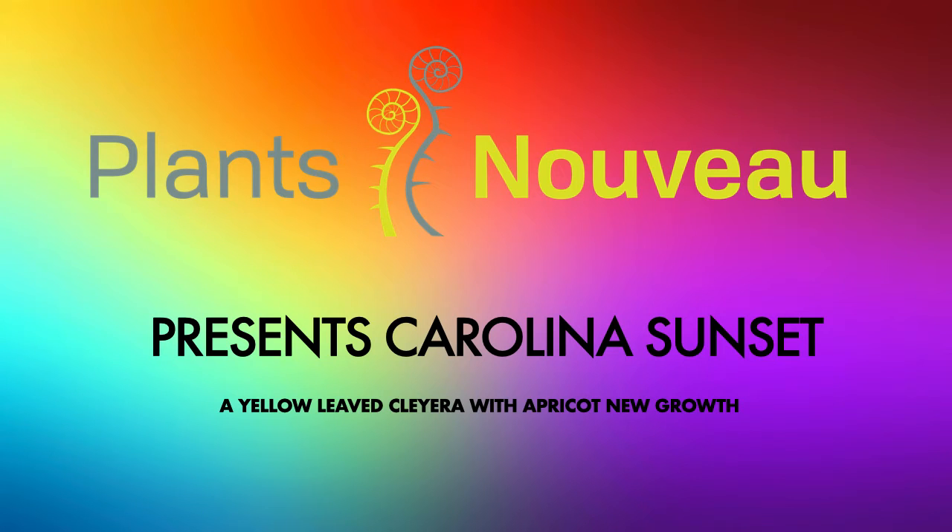Hi, this is Angela from Plants Nouveau. Welcome to the New Varieties area at Cultivate. We'd like to talk to you today about Carolina Sunset, a new yellow-leaved cliera with apricot new growth from our friend and plant collector, Richard Davis.